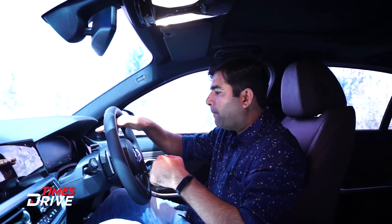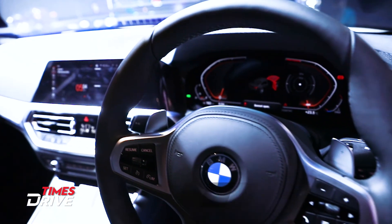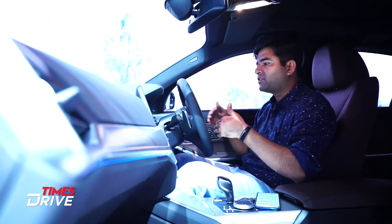Here, the instrument cluster screen is given. You'll find the speedometer, tachometer, fuel gauge, and rear parking assist. There's also launch control — it's quite a feature-loaded car and you'll find all of this in the instrument cluster.